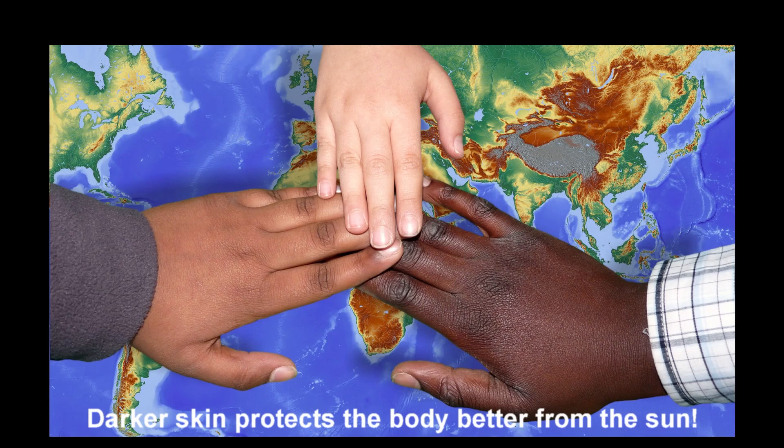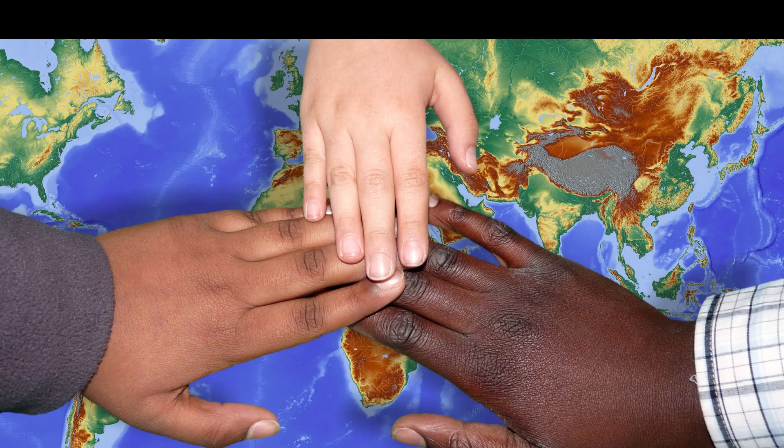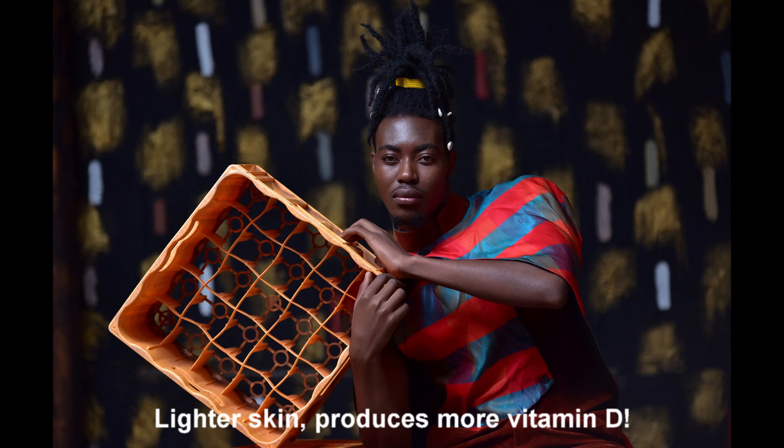At higher latitudes near the poles, where UV radiation levels are much lower, there is no need for this kind of extra protection, and because of this, the skin color of persons living in these areas is whiter. Additionally, as sunlight is one of the best sources of vitamin D for the human body, persons living in areas with lesser amounts of sunlight need a way to produce vitamin D more easily. Lighter skin produces more vitamin D with the same amount of sunlight exposure than darker skin, which is also a reason why skin color is whiter at higher latitudes.